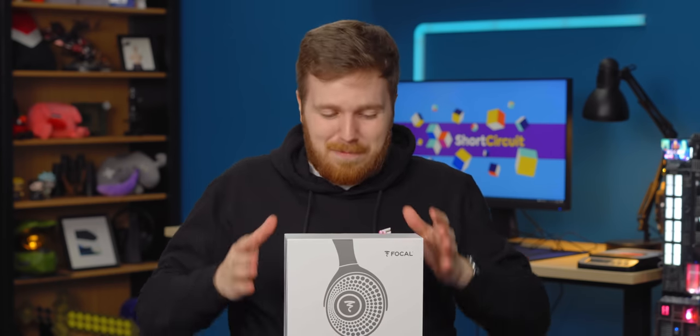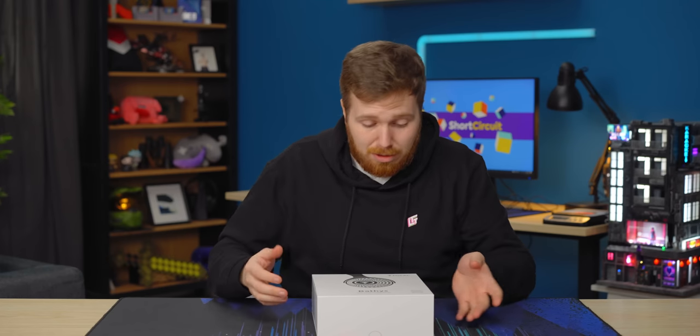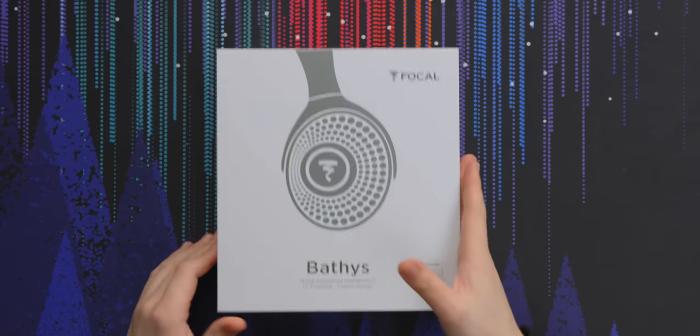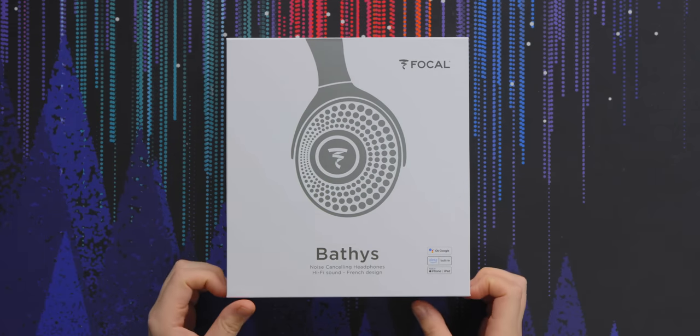Oh ho ho, bonjour, je m'appelle Adam, and welcome to Short Circuit, where we are looking at the Focal Bathys — or if you are French, the Focal Baptiste, which is actually how they're pronounced, because they are a French company known for making all sorts of wonderful, expensive audio equipment, and this is their first attempt at making it big in the truly wireless space, and they've come in with the Baptiste.